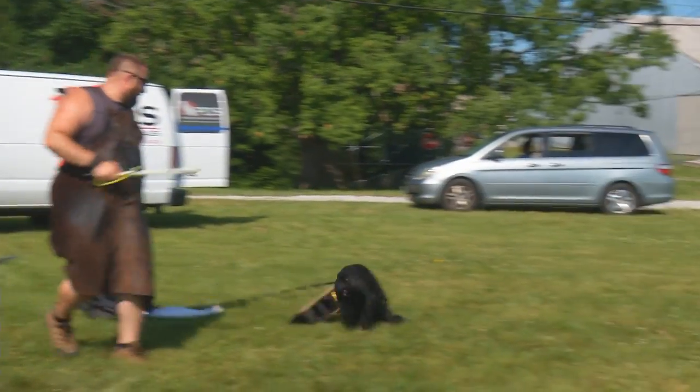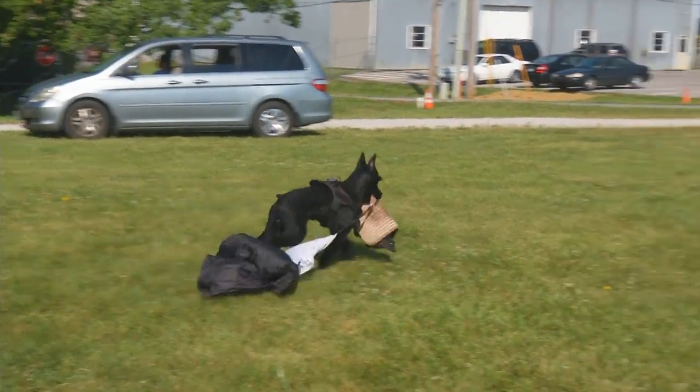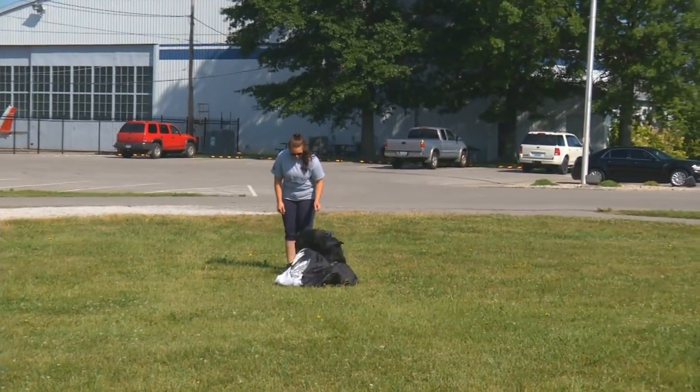Now I'll send it back to his handler. That's it. We'll let her get him collected and turned around.